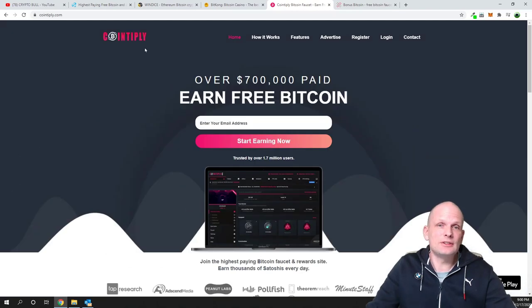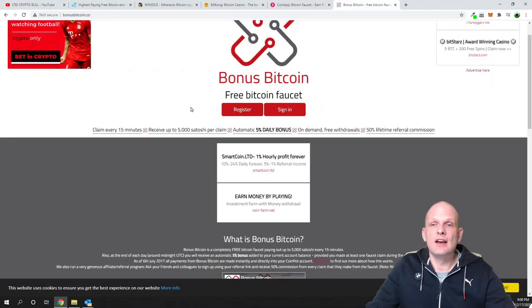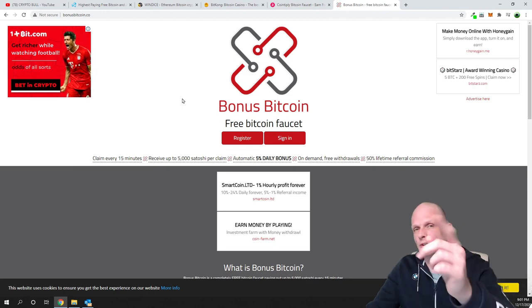The last one is bonusbitcoin.co — come in, check this out, and here you can also make some free bitcoins. I hope I didn't waste too much of your time. If you found this video useful, leave a like, share it, subscribe to my channel if you're new, and see you in the next one.